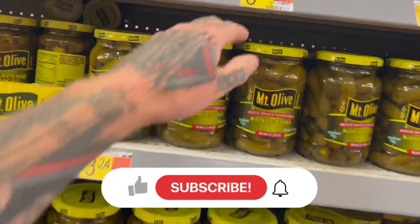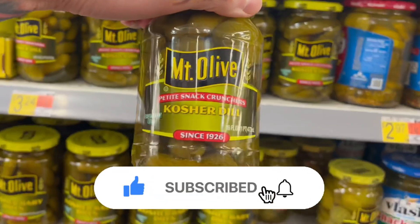I've done the watermelon food combinations, and I've done the grape food combinations. Now what I'm going to do in today's video is try pickle food combinations. Before we get started, like, subscribe, and ring the bell.